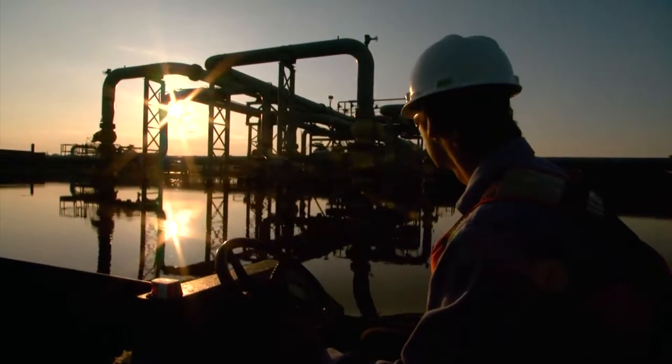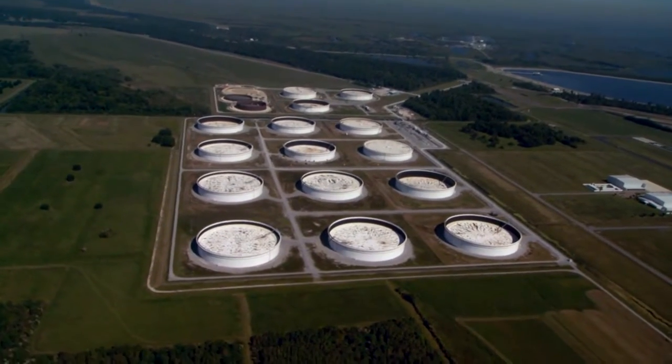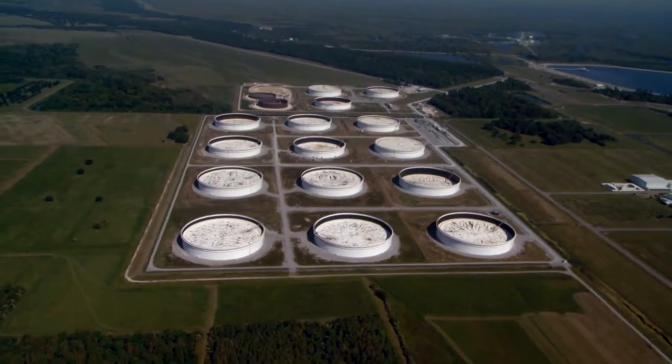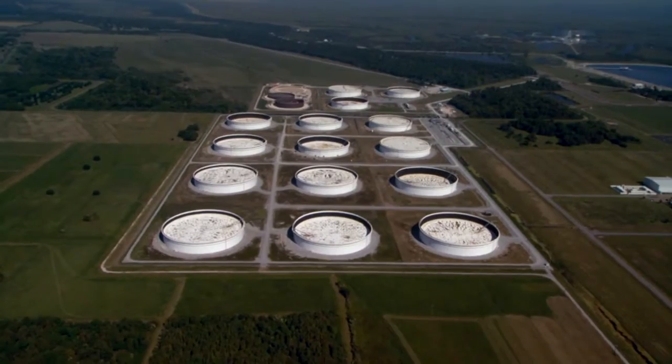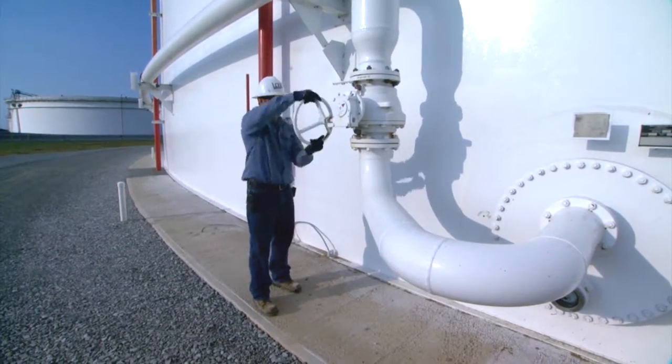Not only does Loop store crude oil in underground caverns, it offers customers the option of storing additional grades of crude oil in above-ground storage tanks. Loop owns and operates a large modern tank facility at Cloverly.